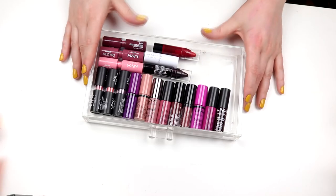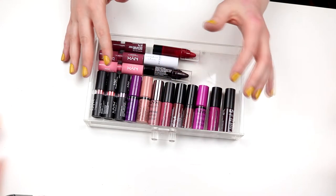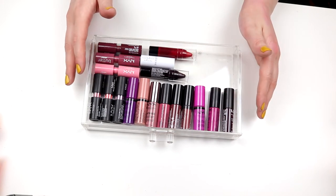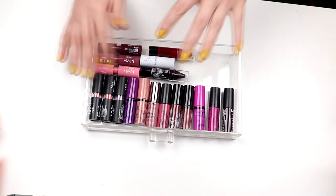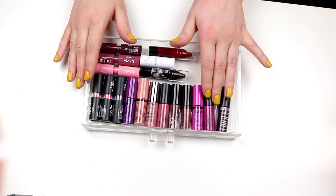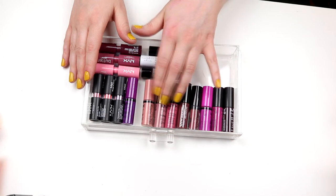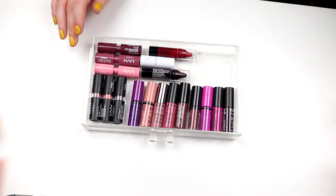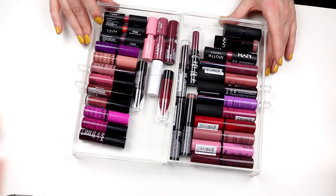Next up we have the NYX drawer. If you're wondering about the amount of minis — I had one of their Lippy Countdown advent calendar with all lipsticks, so all of my minis are from there. I have some bigger NYX ones too. Maybe I should take all the NYX together.